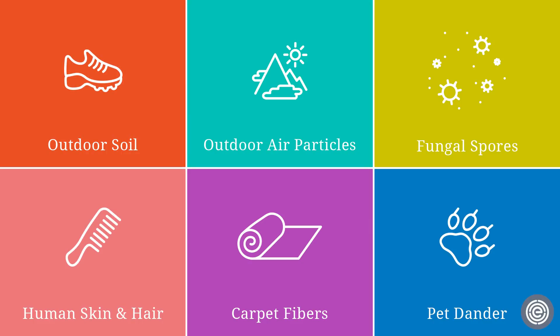Dust is a complex mixture of soil tracked in on shoes, outdoor air particles, fungal spores, human skin and hair, carpet fibers, and pet dander.